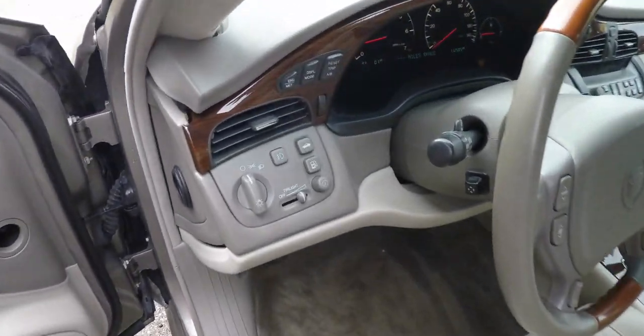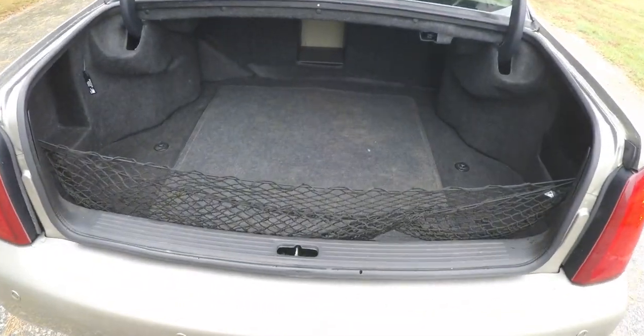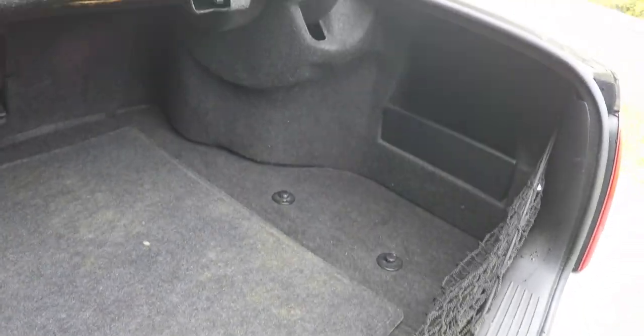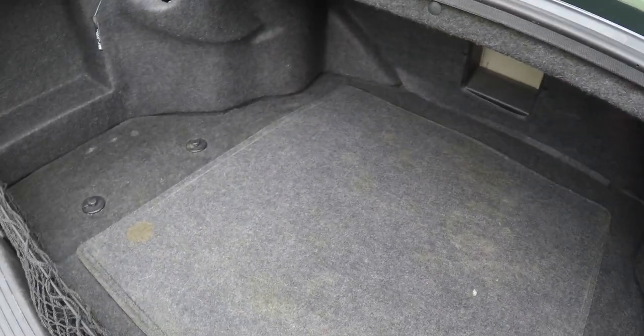To open the trunk, just press the button on the dashboard. Taking a quick look at the luggage area — as would be expected, it's very large and spacious, illuminated, and has a cargo net. Underneath the floor mat you have a spare tire with jack and tools, plus a little storage cubby.